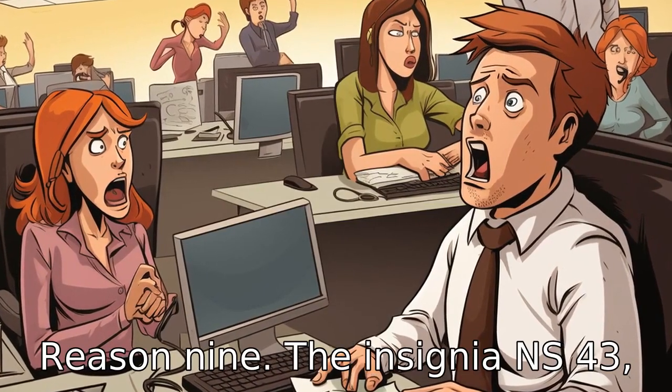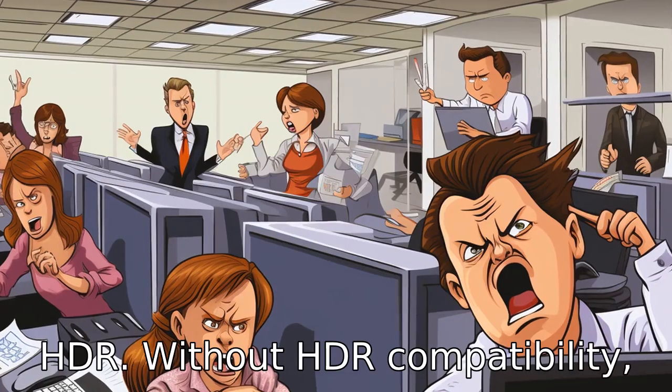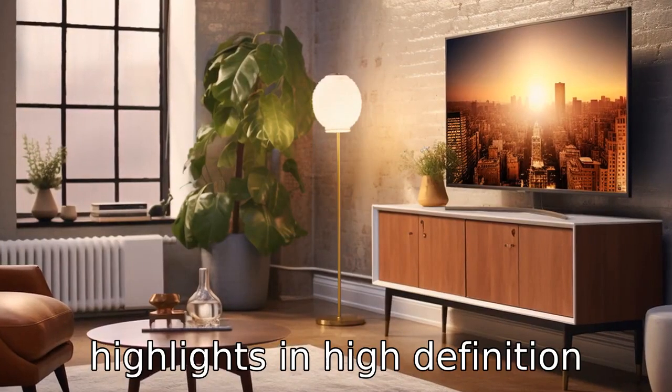Reason 9: the Insignia NS43DF710NA21 does not support HDR. Without HDR compatibility, you will miss out on vibrancy, colour accuracy, and detailed highlights in high-definition content.